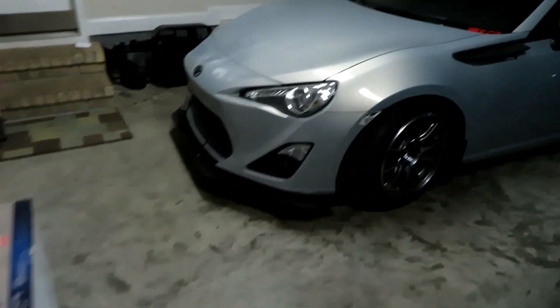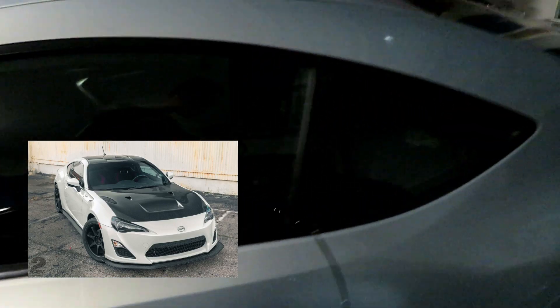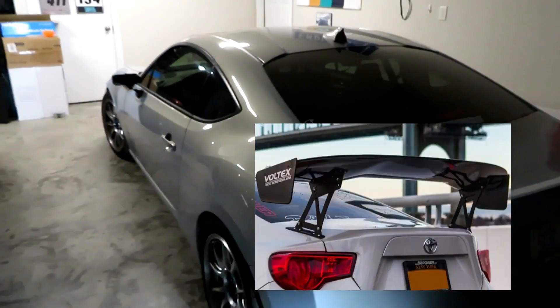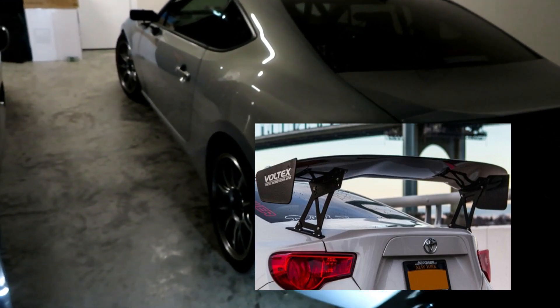I ordered a Marsh Powerhouse carbon hood, which isn't here yet — I'll post a picture of that. I also ordered a Voltex Type 2 wing, but that's going to take a couple months to get here as well. So the FRS is officially done; I'm done ordering parts until the car blows up or the clutch goes out, after those remaining items get installed.